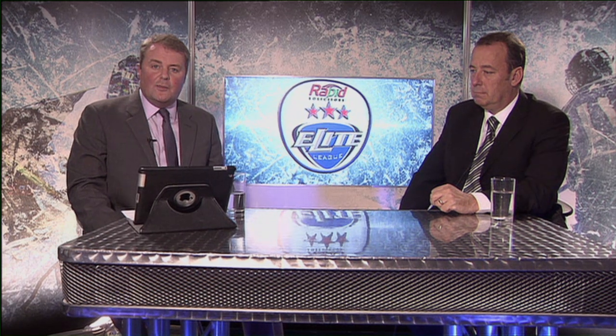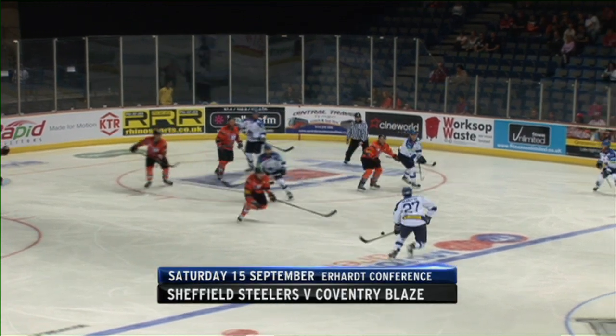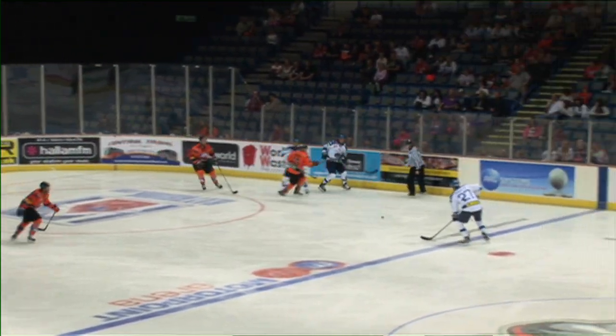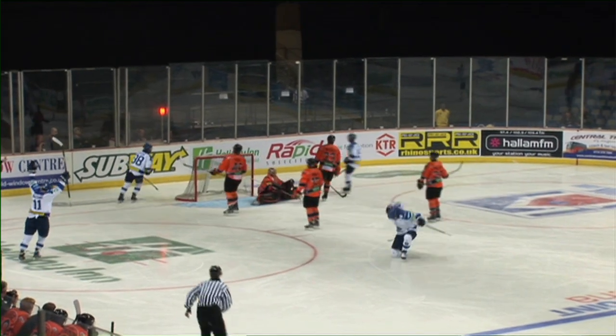I'm joined by Coventry Blaze head coach Paul Thompson, who'll be reviewing all the action this weekend. We'll start with Paul's team's visit to the Motorpoint Arena where the Blaze took on the Sheffield Steelers. Chris Ellis will talk you through this one — if it's goals, goals and more goals you're after, you're in the right place. Sit back and enjoy the next four and a half minutes. Ashley Tate in the box for the Steelers and the Coventry Blaze take full advantage.